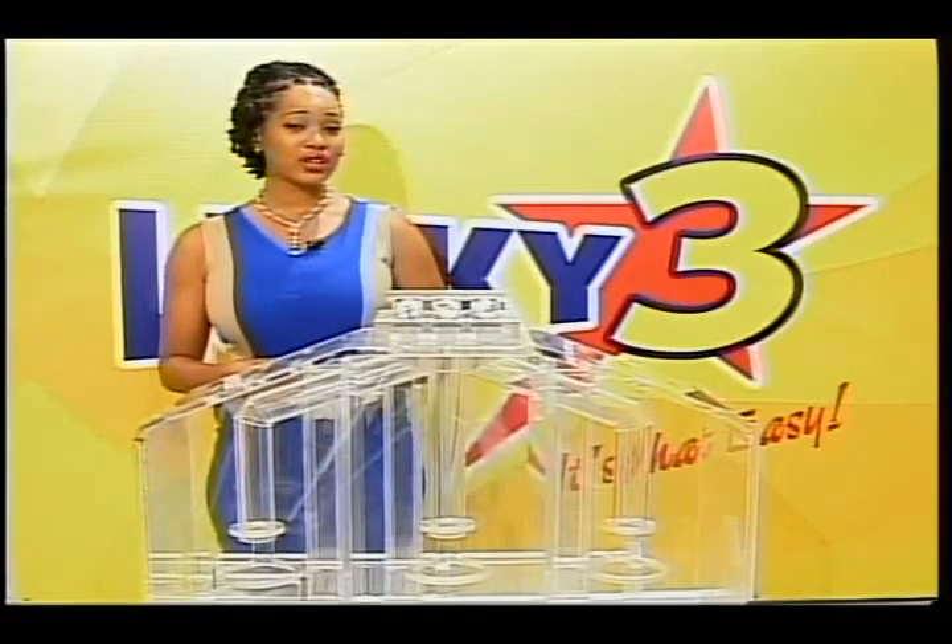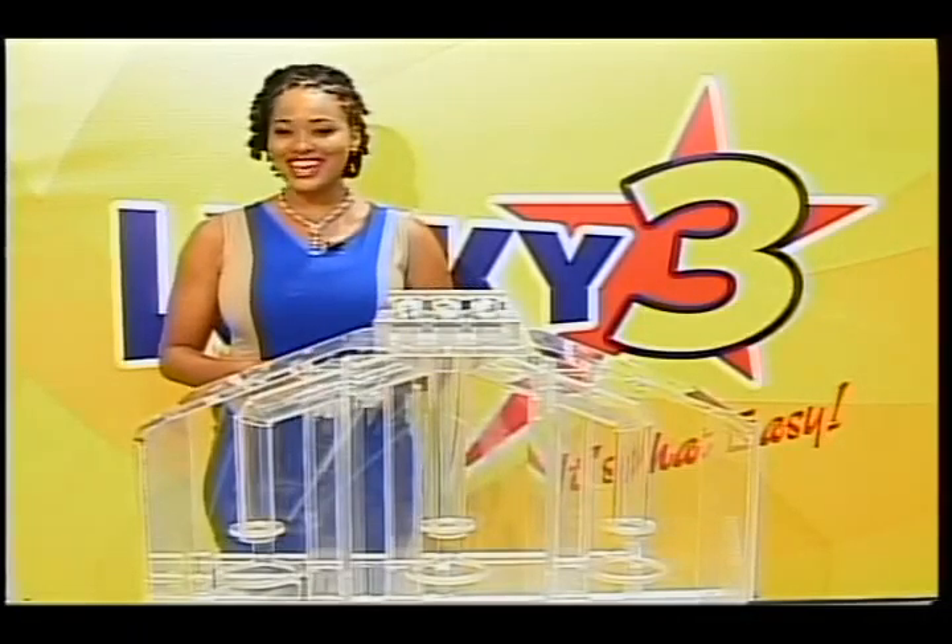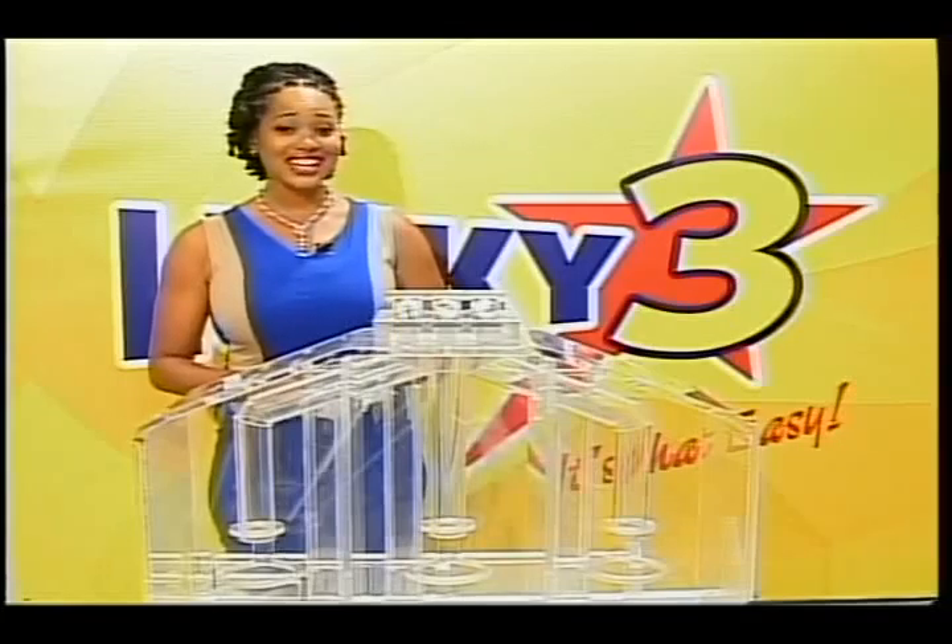All our draws are supervised by an auditor from BDO. Best of luck to all of you with Super 6 tickets. Don't forget to tune in at 10pm. Good night.